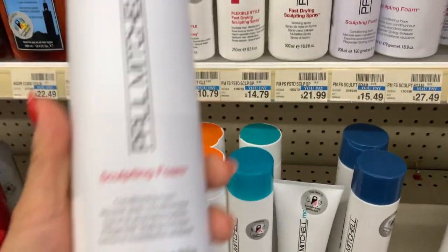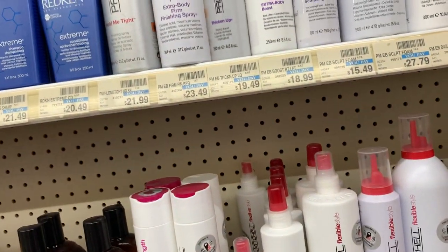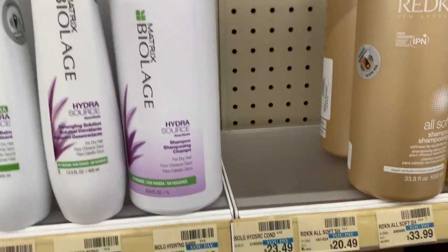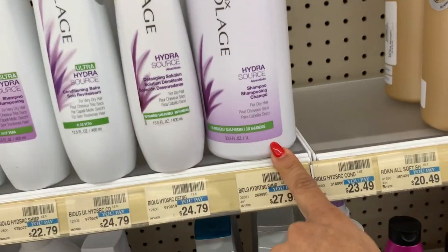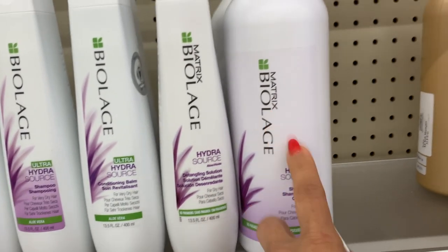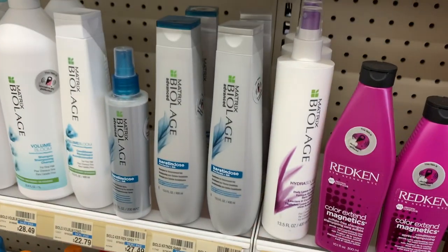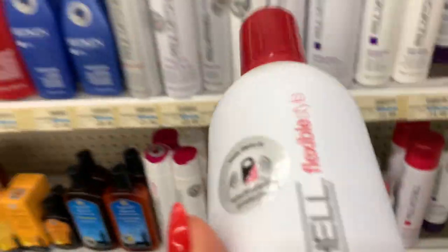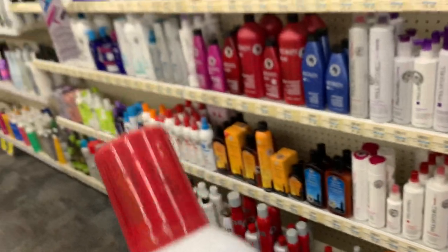Es lo mismo, solo que esta pues es más grande. Y esta es la que yo uso. Uso también otra marca, pero creo que no hay. De esta nomás hay jabón, de mousse no hay. También esta otra marca es muy buena en mousse, pero tampoco hay. Pero ahorita estoy usando mejor esta porque me gusta mucho más. Si a alguien le interesa, mírenla bien para que la compren.